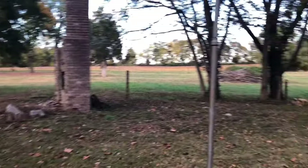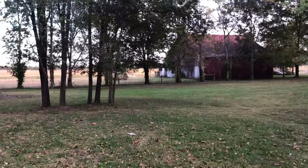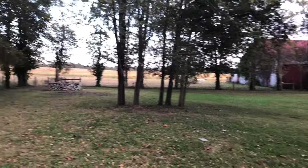What crops do they raise in the fields? Beans, corn, or wheat — right now it's beans out there. And then there are some St. Croix sheep, which are hairless hair sheep.